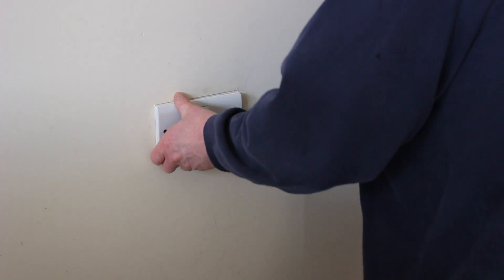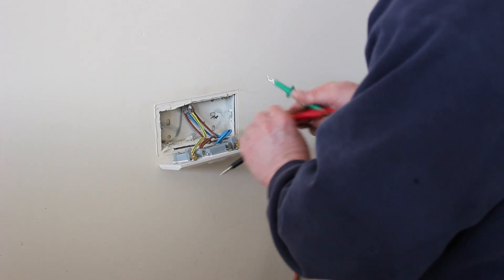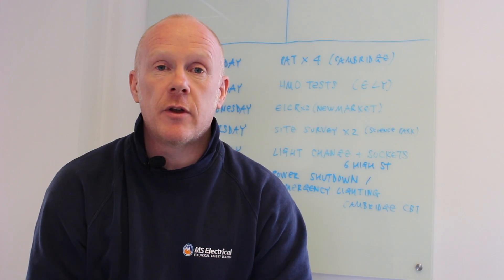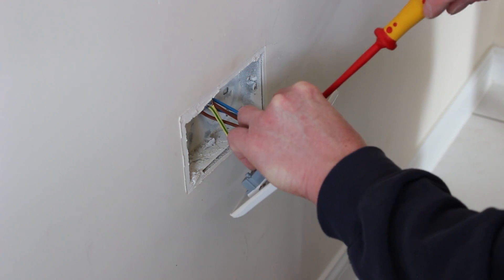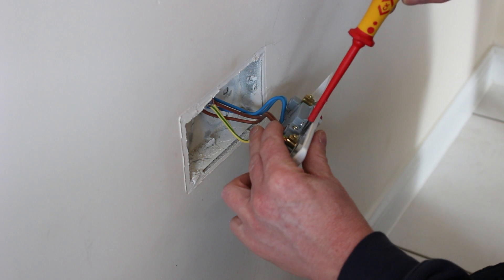The Electrical Installation Condition Report can be used as an action plan. We can run through the report with you, ensure that all the items that we have found have been rectified and corrected. We then will reissue the Electrical Installation Condition Report to ensure that everything is safe and sound.